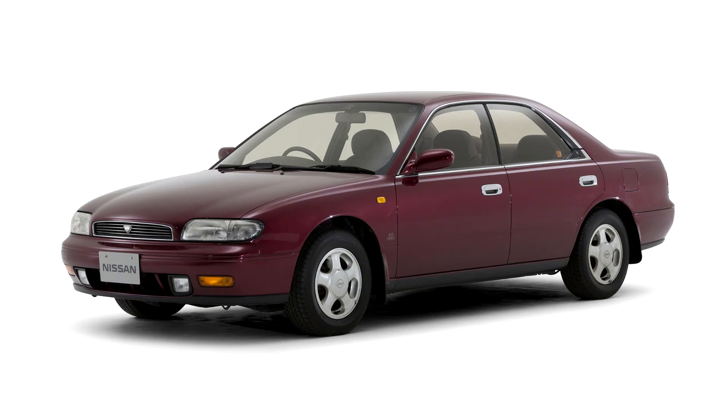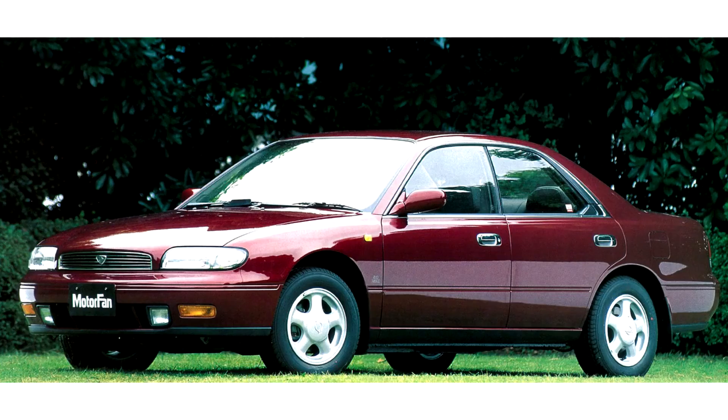Nissan Bluebird U13, 1991–2008. The U13 series was launched in Japan in September 1991 as a four-door sedan and four-door pillared hardtop. The two models were visually distinct: the four-door sedan had curves where its U12 predecessor had edges, while the hardtop, called the Nissan Bluebird ARX, had more traditional styling.